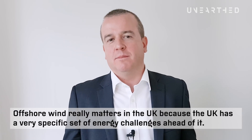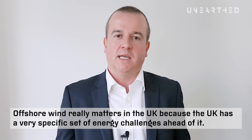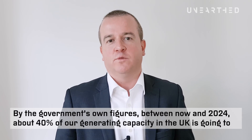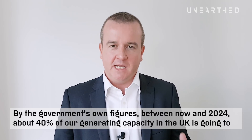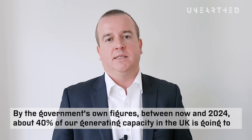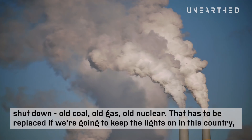Offshore wind really matters in the UK because the UK has a very specific set of energy challenges ahead of it. By the government's own figures, between now and 2024 about 40% of our electricity generating capacity in the UK is going to shut down — old coal, old gas, old nuclear — and so that has to be replaced.